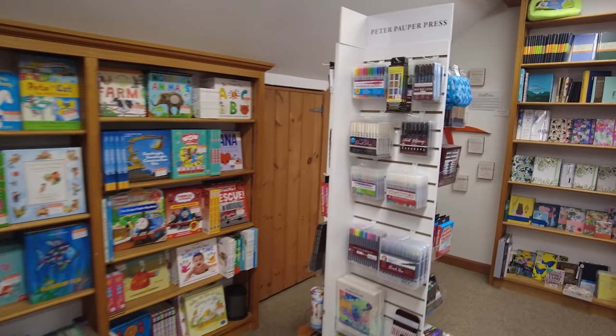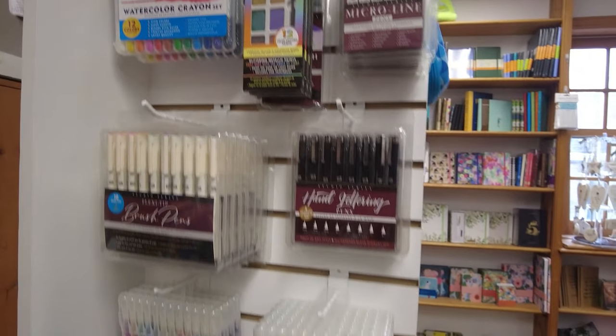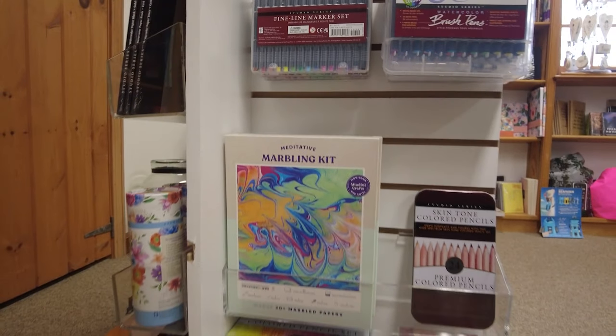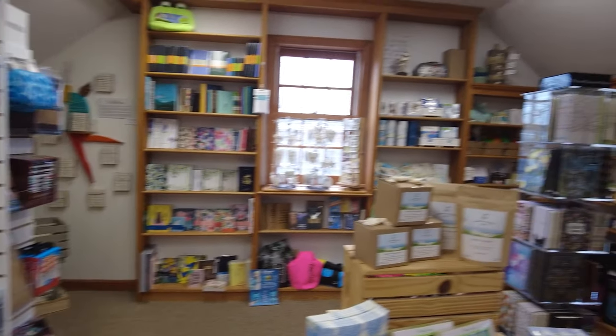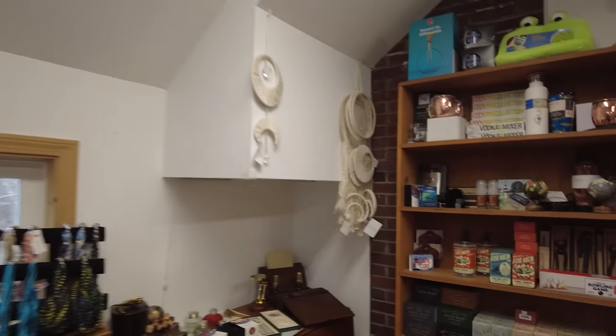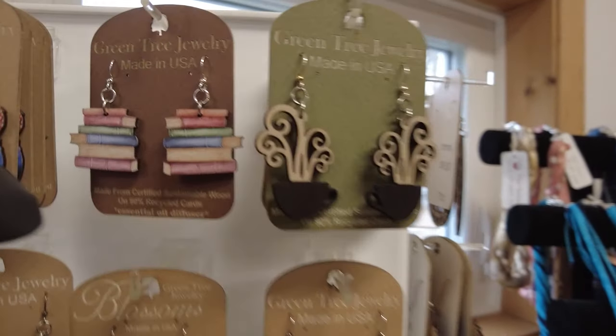Being an artist, I do like a good pen, a good painter art pen, and they carry some nice higher-end art supplies here. I believe they have more of a kid quality in the cellar when we go down to look at the games and things.